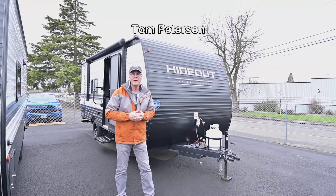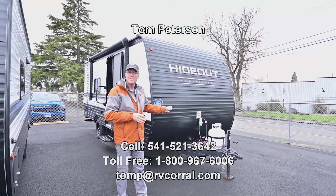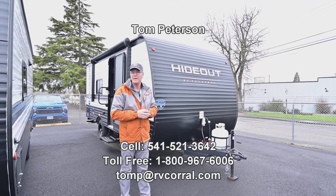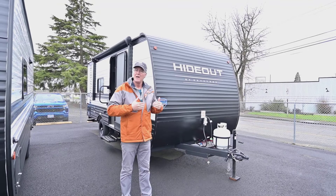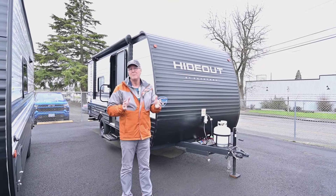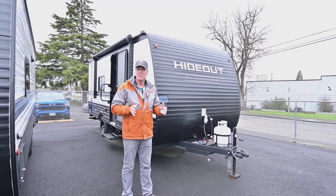Hi folks, Tom Peterson here at the RV Corral in Eugene. This is a brand new 2024 model 178 RB. It's got that rear bathroom — not a slide-out, but a very open floor plan for not having one, and it has a nice accommodating bed because you can get around both sides to make that bed a bit easier.